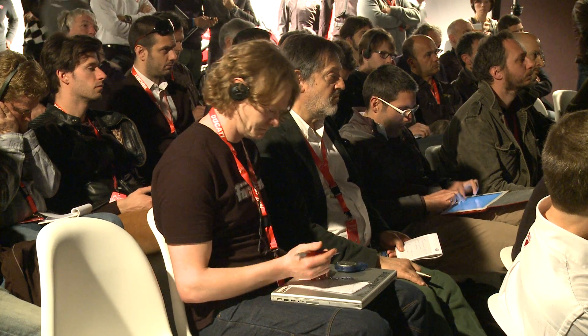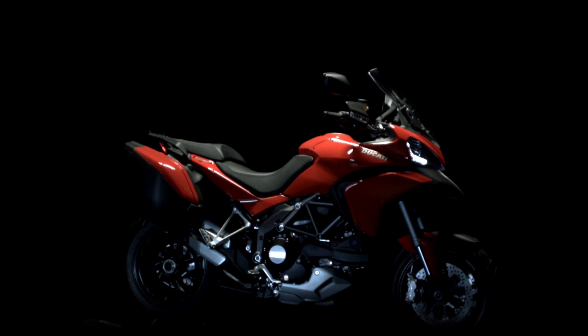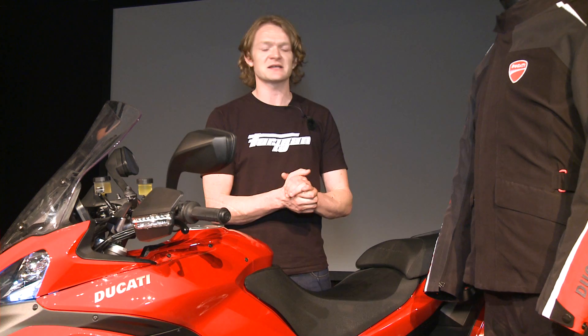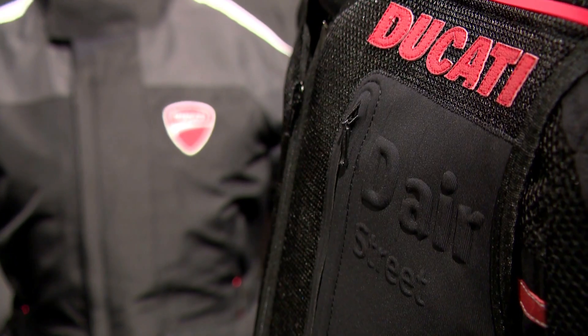Having just sat through the presentation, I think I've got a bit of an idea of how this all works. Clearly there are two major components: there's the bike and there's a jacket. This isn't a standard Dainese DS Street jacket — it's one made specifically for Ducati to work with the bike. But the great thing is you don't have to buy the whole jacket; you can just buy the airbag vest, which will fit under any existing jacket you may have.